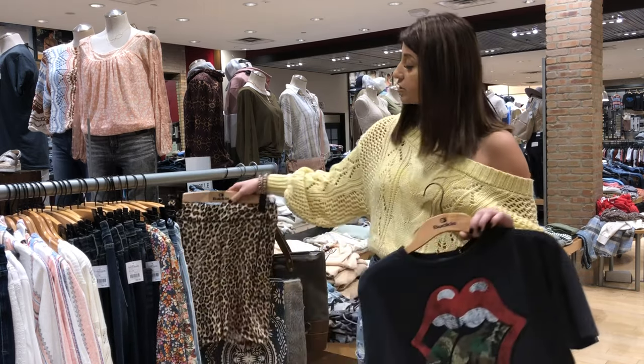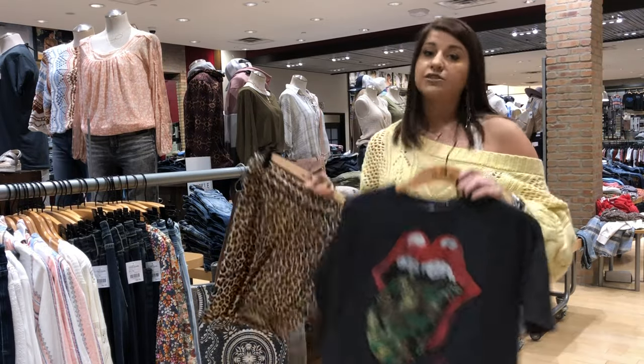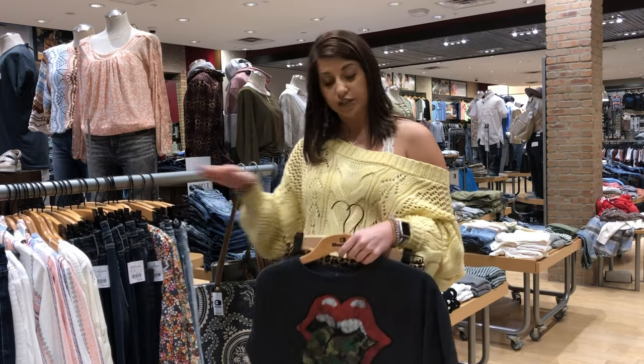Another one that is huge are graphic tees. We have a ton of different band tees and graphic tees across the board, and you can also pair these with your biker shorts, flares, or mom jeans.